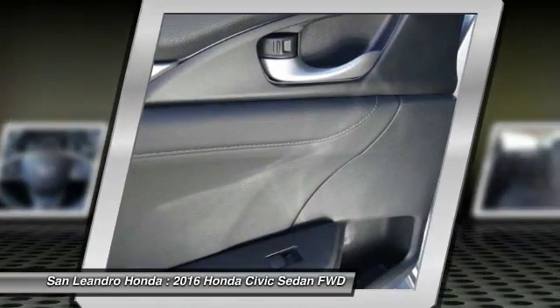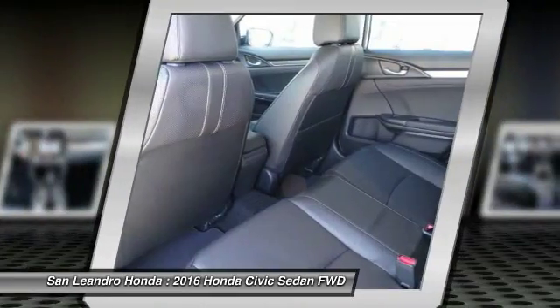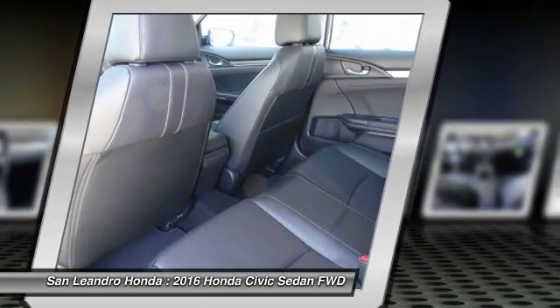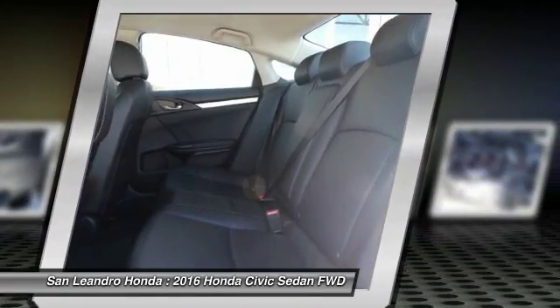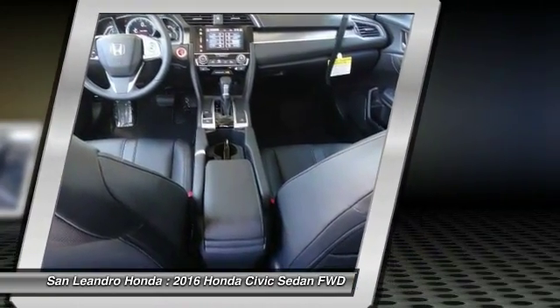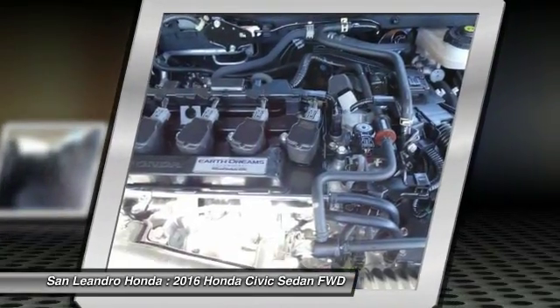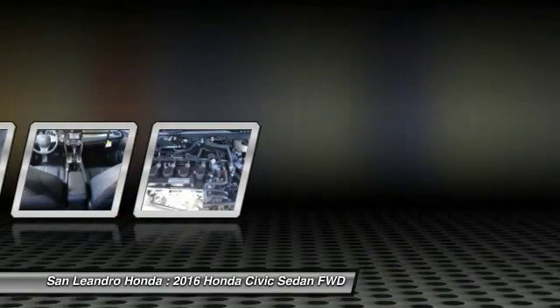Contact our Honda sales team at 510-347-5100 or visit our Honda car dealer website at www.sanleandrohonda.com. The new Honda Civic XL model FC1F7GGNW is listed on Autotrader.com, Cars.com, Edmunds.com, and Craigslist.com.